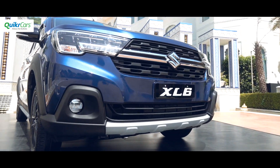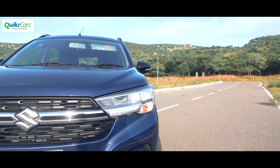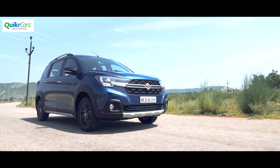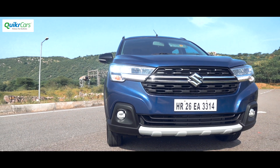The XL6 then is more of an Ertiga facelift than an all-new premium MPV as Maruti would like to call it. Since the Ertiga is available in more affordable variants and also the diesel and CNG options, we think the Ertiga is a more practical choice over the XL6. However, those looking to buy the top-spec automatic Ertiga would find some interest in the XL6.